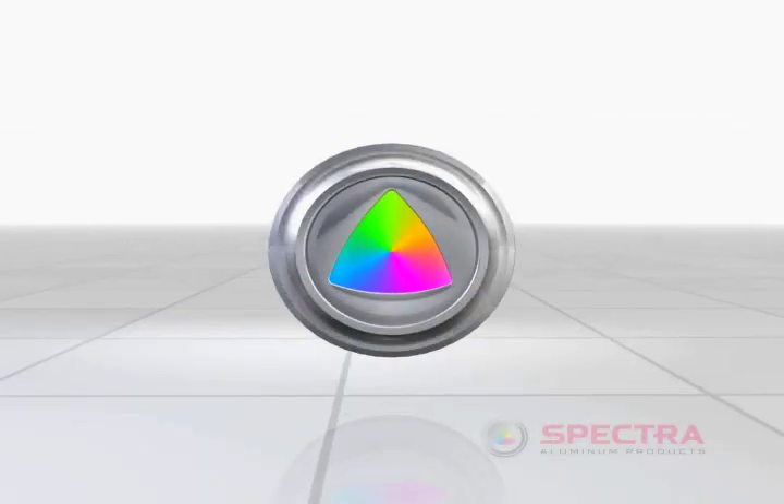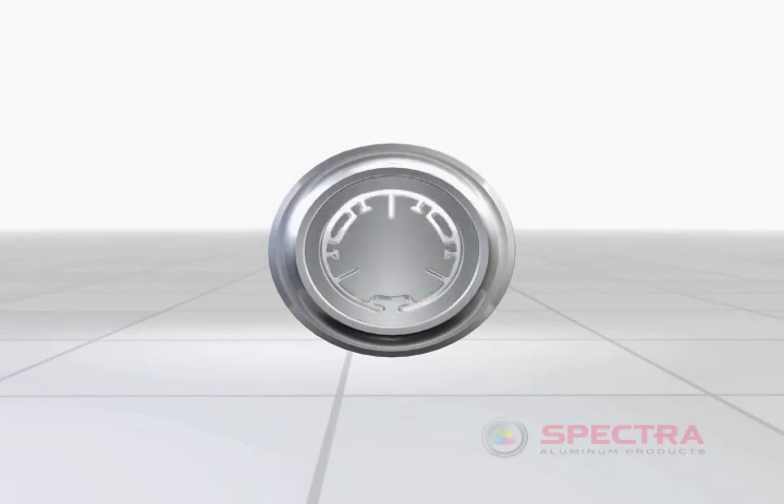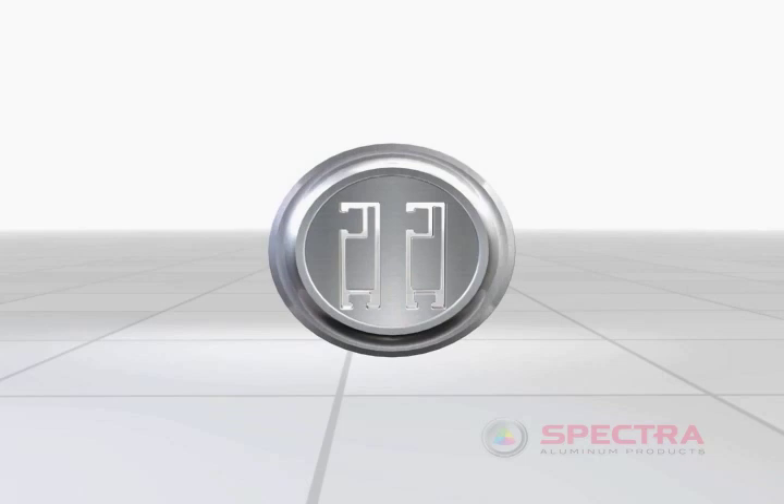Steel dies are then created using precision electrical discharge machining. The result is a cookie cutter shape of the final extruded product.